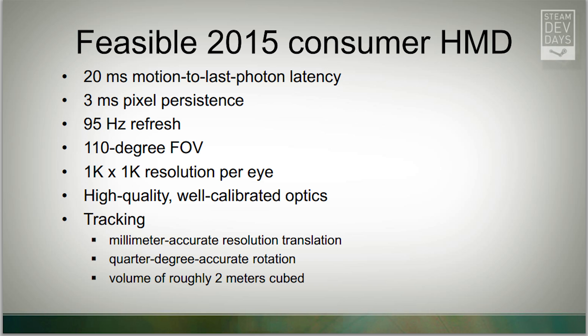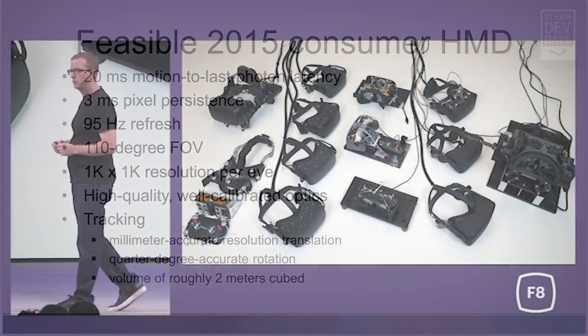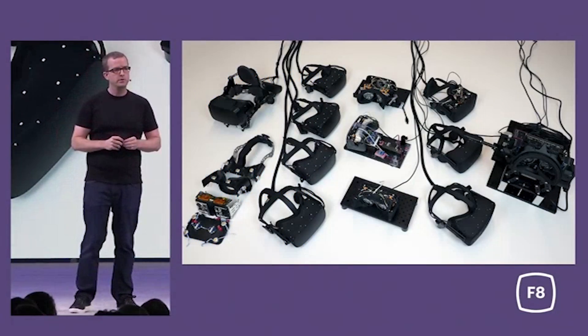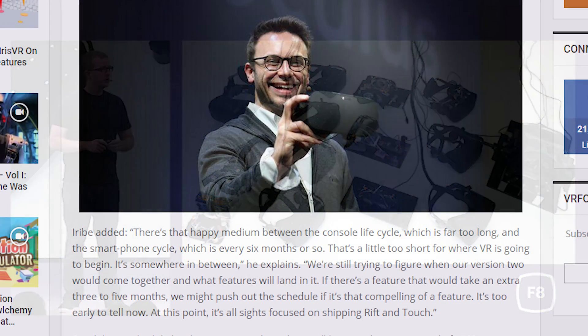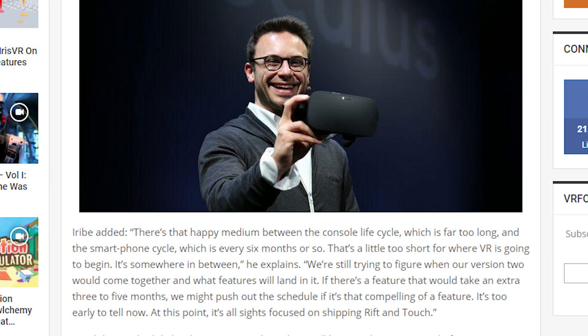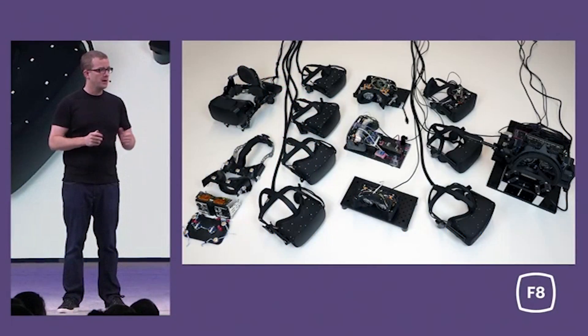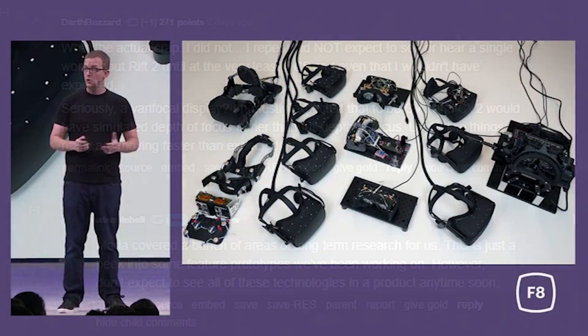Is that to say we're not going to see generation two VR until 2021? Maybe, but I think 2020 to 2021 is a pretty reasonable time to expect it. Oculus has said in the past that they see generations of VR headsets having a life cycle somewhere between game consoles and cell phones. And obviously, this is still a prototype and not consumer ready just yet.